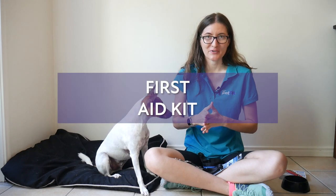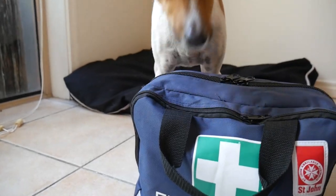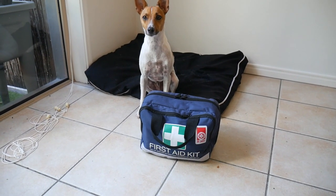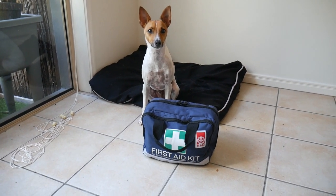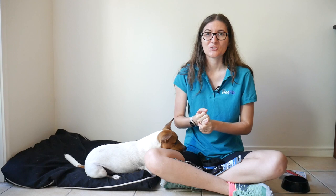We carry a first aid kit that's for both us and the dog, for any minor injuries or health issues that may arise during your trip. This should always include items like bandages, antiseptic wipes, and any medication your dog may need. We also keep an ear cleaner in there because Hamish can really struggle with his ears, and tick tweezers too for any sneaky parasites that might be on him during the trip.